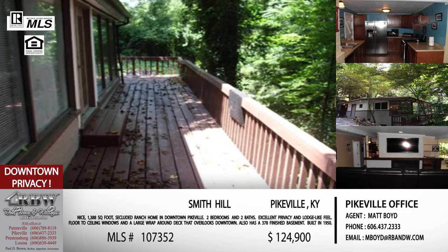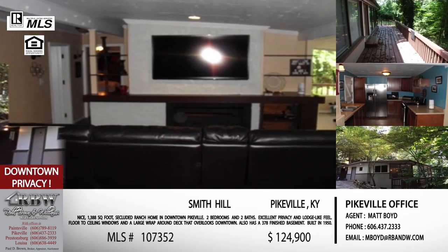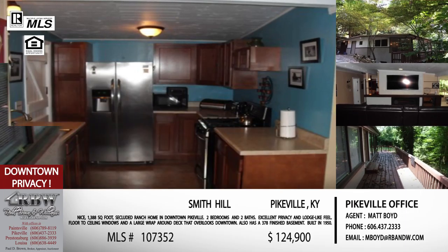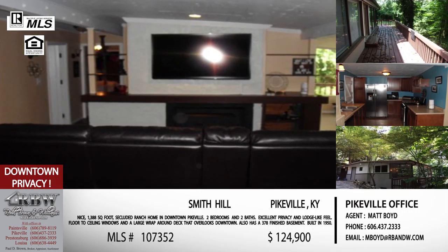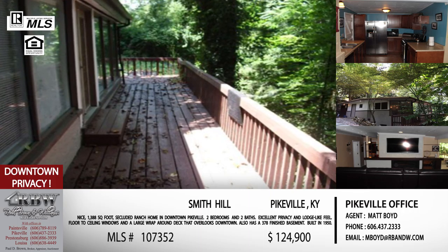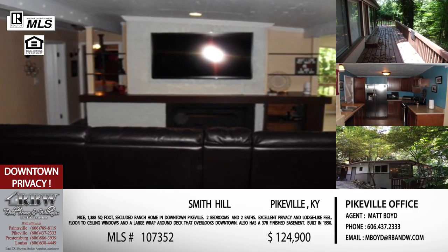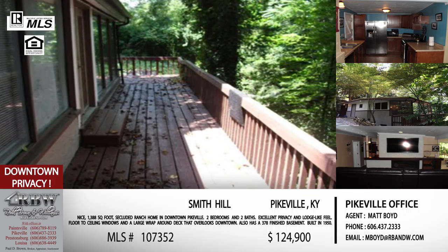It's a true ranch with all bedrooms and main living space on one floor. It also includes a partially finished basement — you could potentially do a studio apartment and rent it out, or use it as a game room or storage. The deck wraps around the home, perfect for evenings and mornings. And if it's raining, the house features floor-to-ceiling windows, so sitting in the living room on a cold winter day feels like you're sitting outside in the middle of the snow.